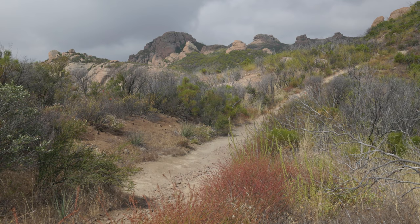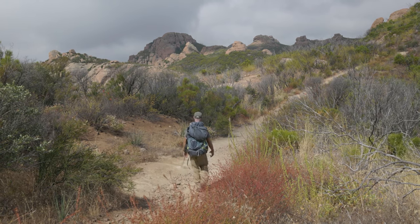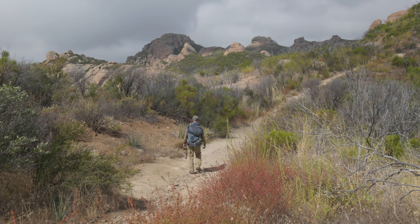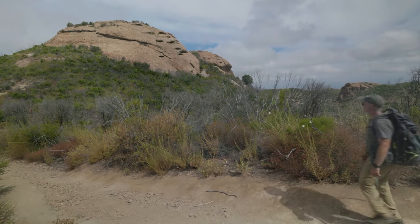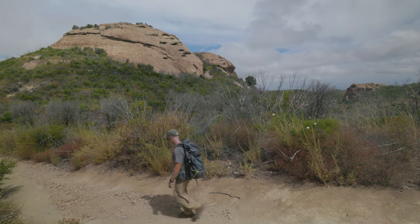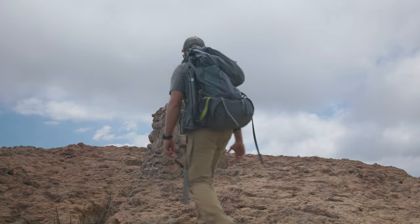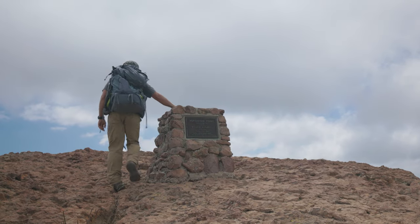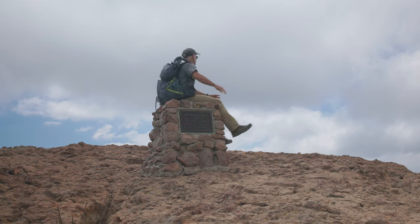Back on the trail, you now have a 3,000-foot elevation loss over about 7 miles. This is probably the most spectacular section of the Backbone Trail, and the descent is easy on the knees and the eyes. Less than a mile from Sandstone Peak, you come to another viewpoint — again, it's worth a few minutes to climb up and take in the scenery.